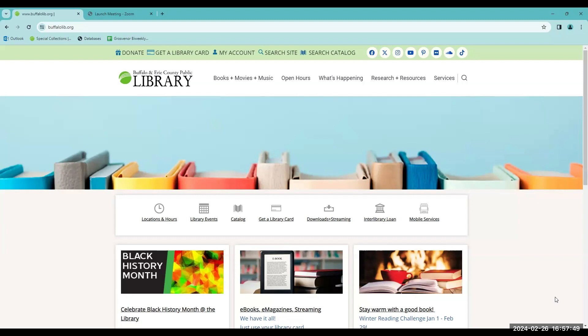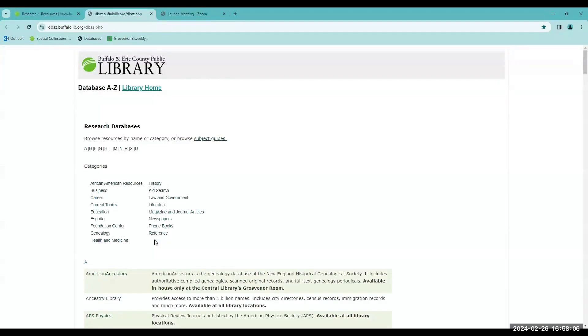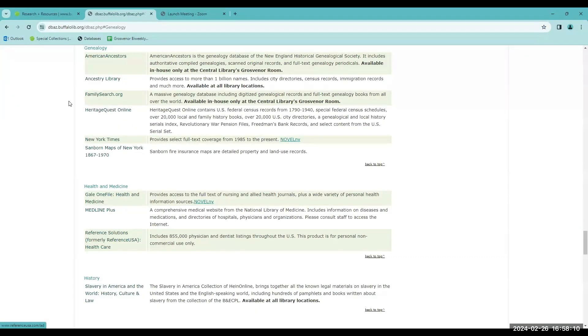To start searching in military records, we'll go into Ancestry Library Edition. To do so, go to the library's webpage, buffalolib.org, go to Research and Resources, Databases A to Z, genealogy, and then here's Ancestry Library Edition.